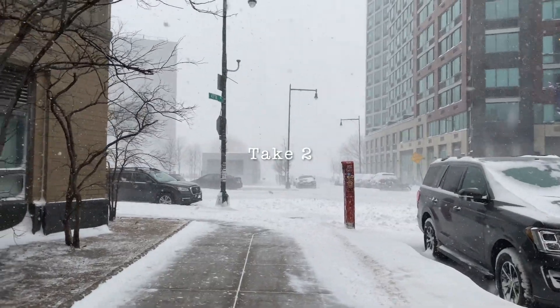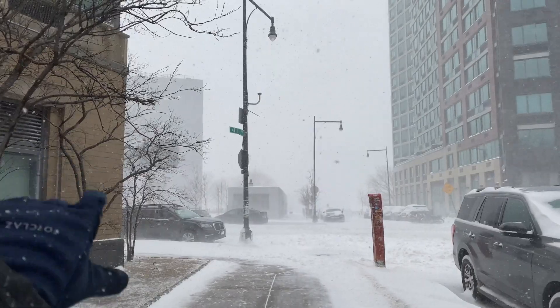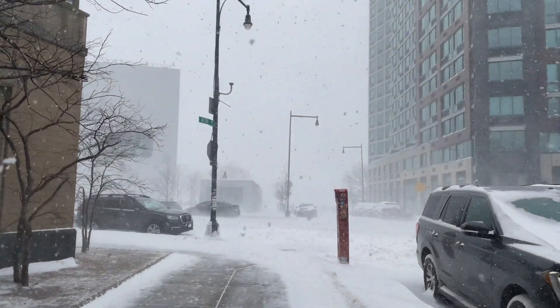We live near the waterfront, and that should be the view of New York City Manhattan that I showed you last night, but due to snow and fog you cannot see anything.